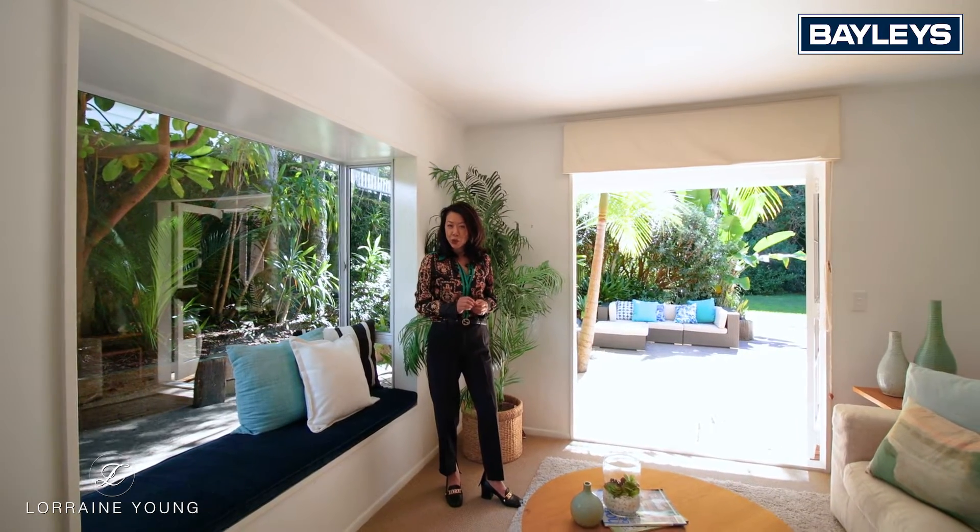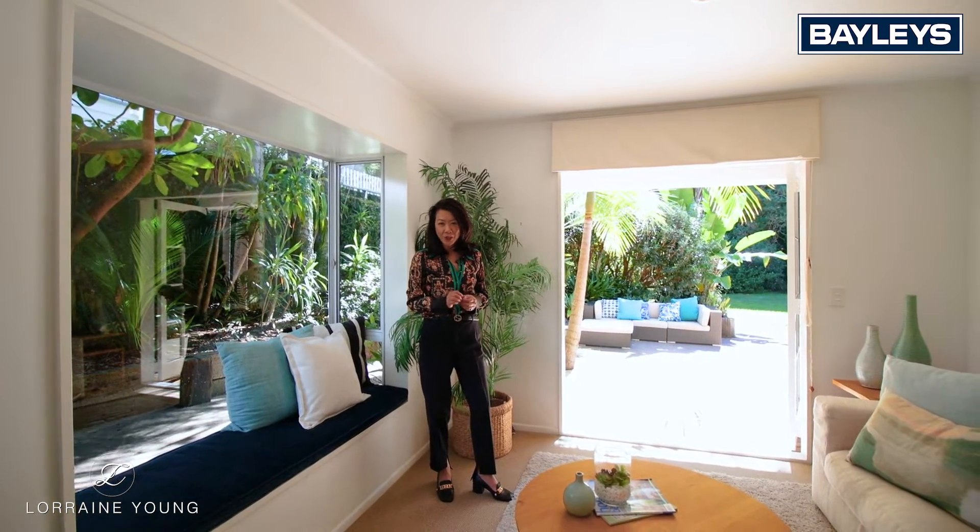Thanks for watching. I'm Lorraine Young from Bayleys. Check out the 3D virtual tour online, or I'll see you at the Open Homes.